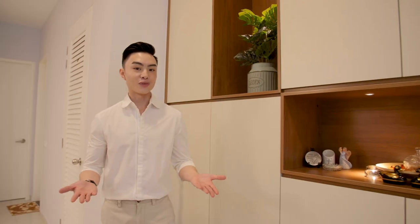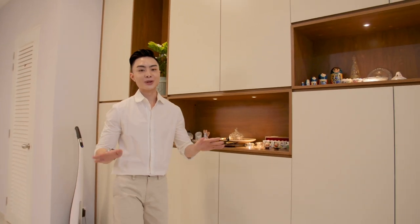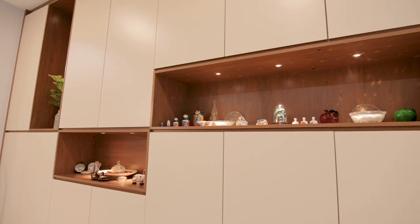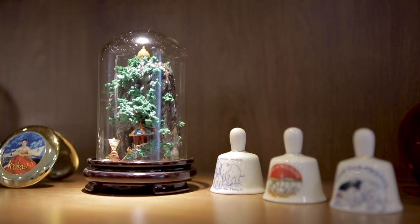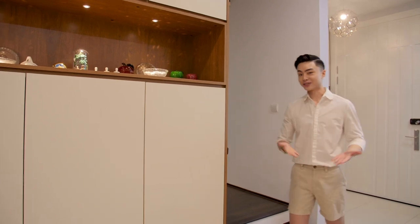As a family of five, we have lots of stuff. That's why we need a large storage area to keep all our aesthetic stuff hidden from the public eye to maintain the minimal look that we're going for. Clover did an amazing and smart job by creating this customised storage cabinet for us to keep all our stationeries, books, and more. What I love about this design is we have this area to showcase all our trinkets and souvenirs that we got from overseas. Their quality is super good and it's really long-lasting.